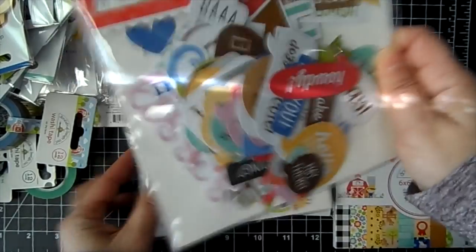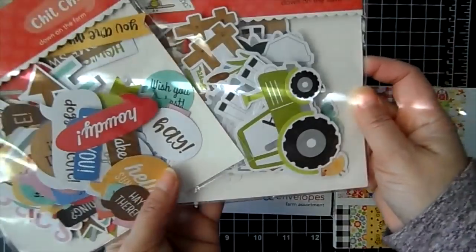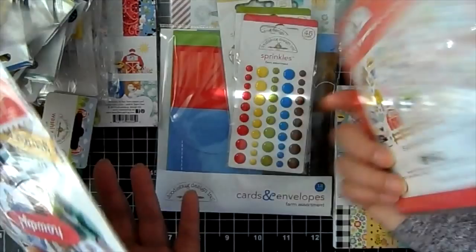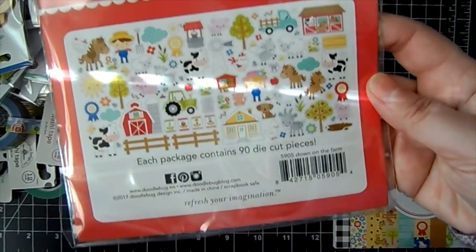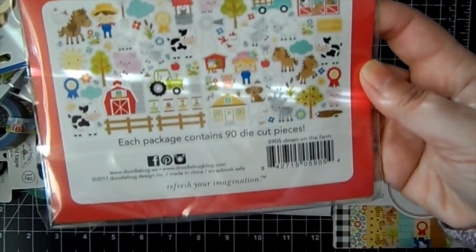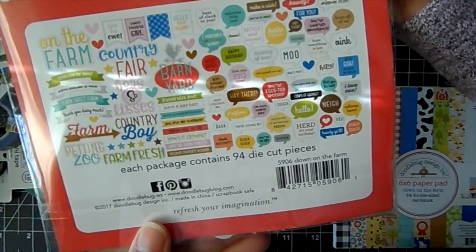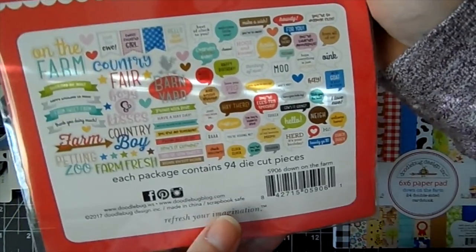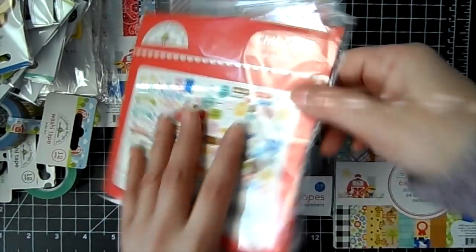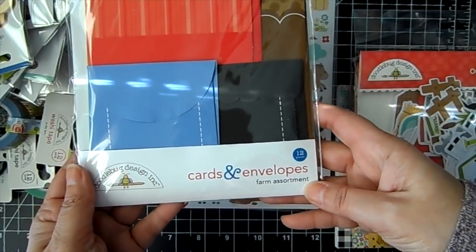They came out with the Chit Chat again, which is awesome because it's really fun to pair up these little words with the little images, and it makes creating a card very easy. They've got the Odds and Ends, and as you can see it comes with a lot of variety of images. The Chit Chat includes speech bubbles, banners, and some big sentiments.